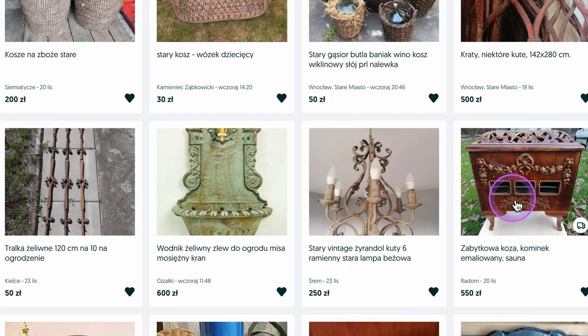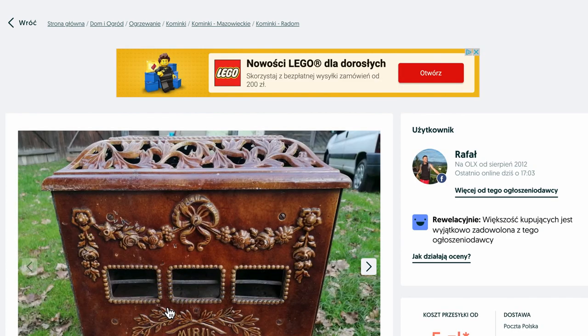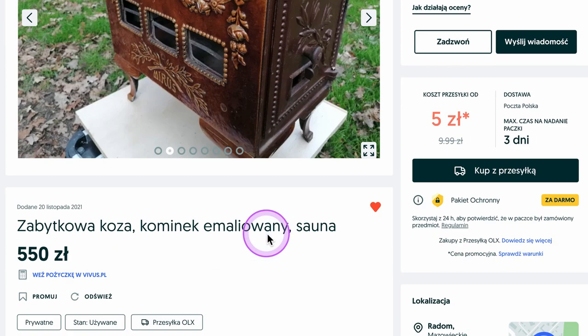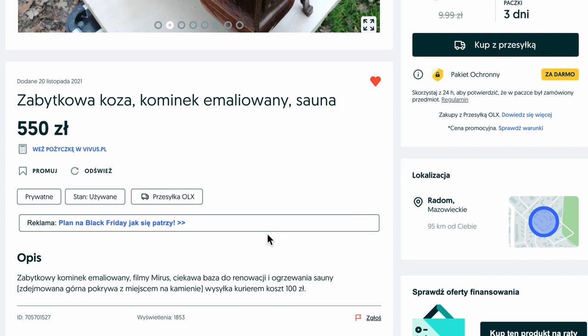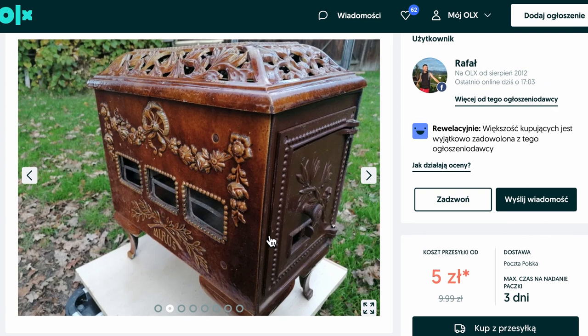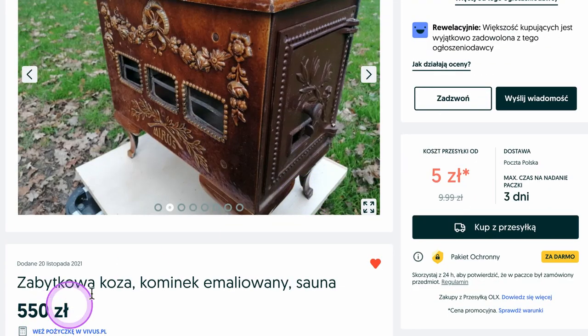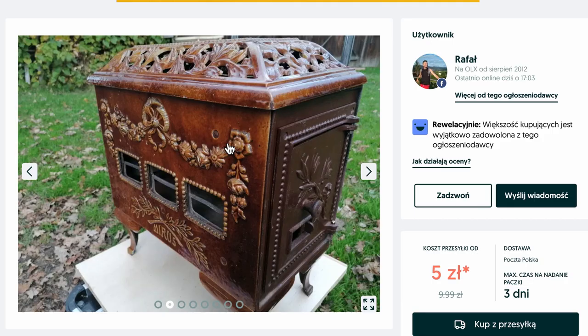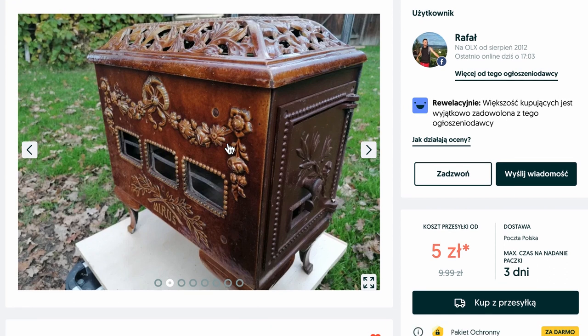Here's another item you can frequently find in Poland and central Europe in general: a cast iron wood-burning stove for a country home. This could be really cool if you dare to have one in your house — it is super ornate. The asking price is 550 złoty, which is about $125. The interesting thing is it only costs 5 złoty — about $1.25 — for delivery, so it's pretty much $125 including delivery. If you wanted a nice little wood-burning stove for your cottage, I don't think you could go to Tractor Supply, Rural King, or Home Depot and get a modern one for that price.